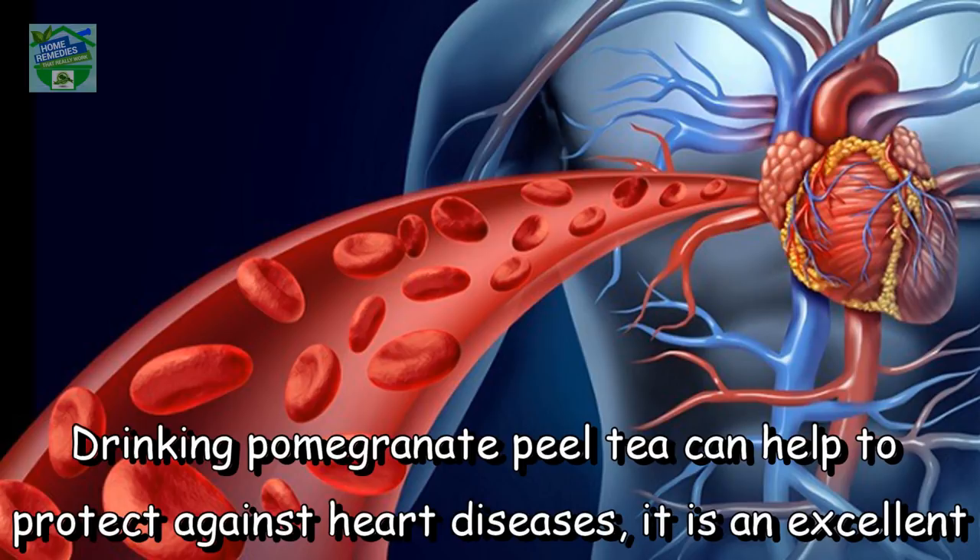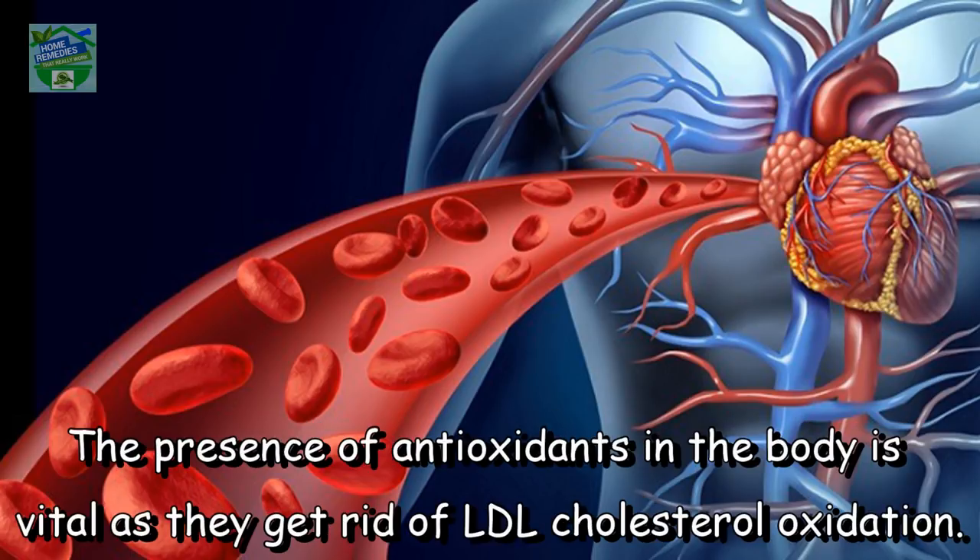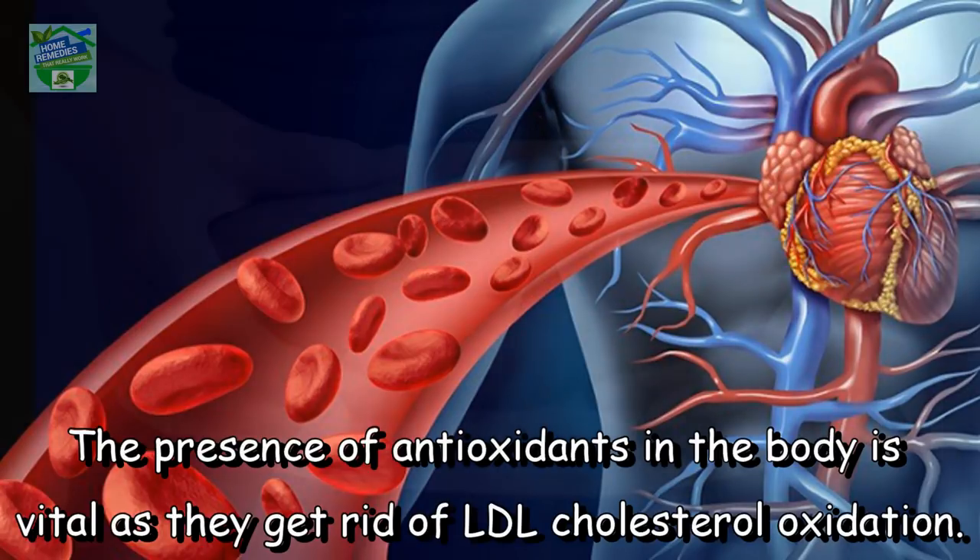It maintains a healthy heart. Drinking pomegranate peel tea can help protect against heart diseases. It is an excellent source of antioxidants that penetrate into hot water for the body to utilize. The presence of antioxidants in the body is vital as they get rid of LDL cholesterol oxidation.